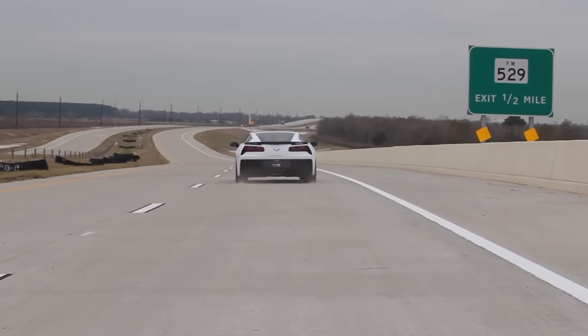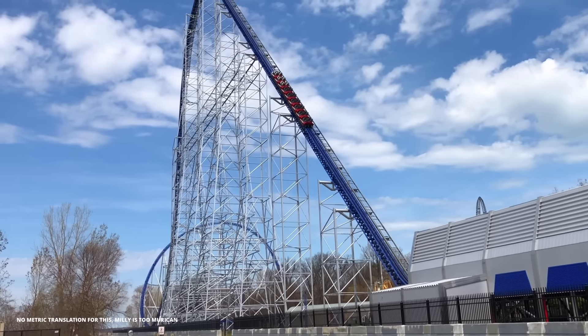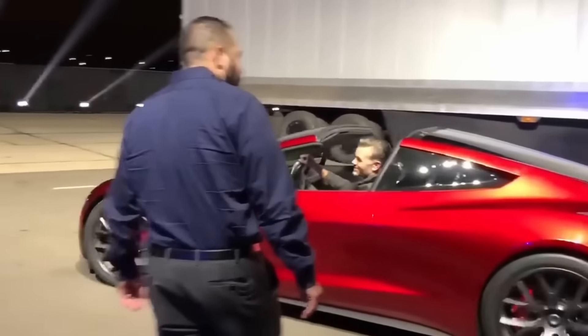But what if we go faster? What if we're going 200 instead of 60? How quickly can you stop when you're covering the length of Millennium Force's lift hill every single second — when you're going faster than the BB from this BB gun? A lot of cars can go 200 miles an hour, but it isn't all about top speed and acceleration like every EV manufacturer wants you to believe. It's also about how quickly you can stop.